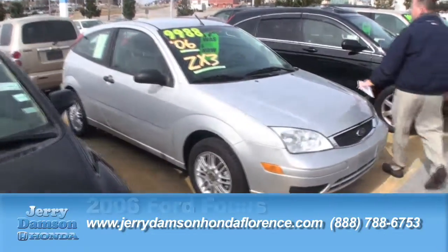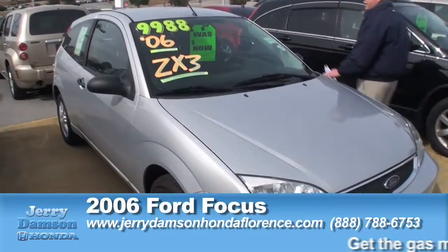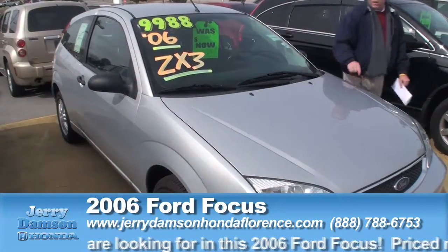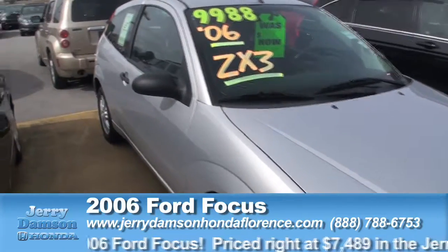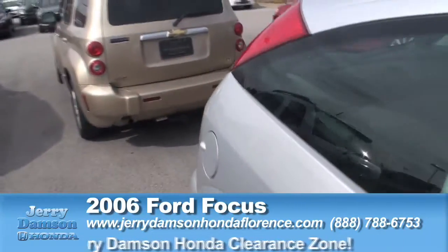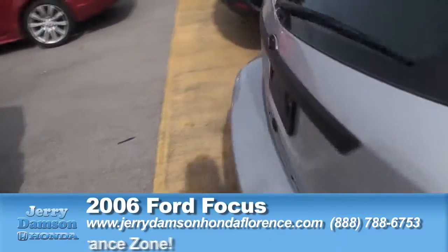Ford Focus — what a deal. Silver in color, automatic, it's got your power features and cruise control, great gas mileage car if you're commuting. The vehicle is normally priced right at $10,000, marked down today in our clearance zone for $7,488.